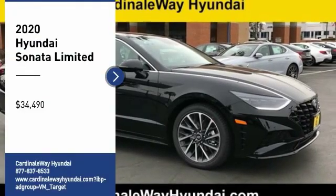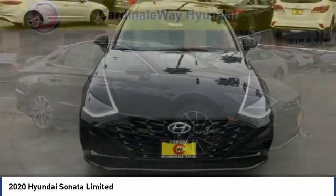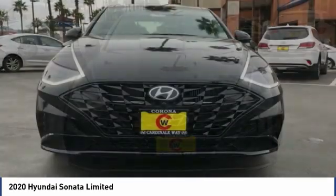Stop by and take a look at the 2020 Sonata. The Sonata has a long list of technologically advanced interior features and options that make driving safer, more convenient, and much more fun.